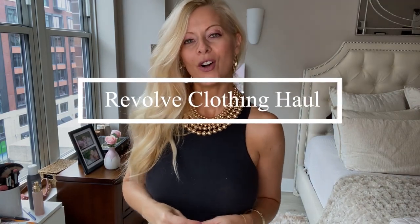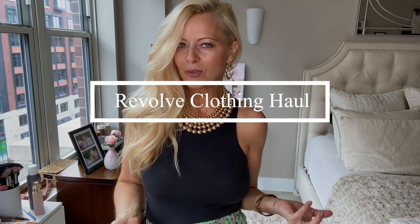Hi, this is Renee Olivia and in this video I'm going to be doing a Revolve haul. I have never done one of these before so I hope you like this one. I love Revolve — I think they're amazing. You can find so many great options there, super easy, lots of sales, and it's just so much fun.